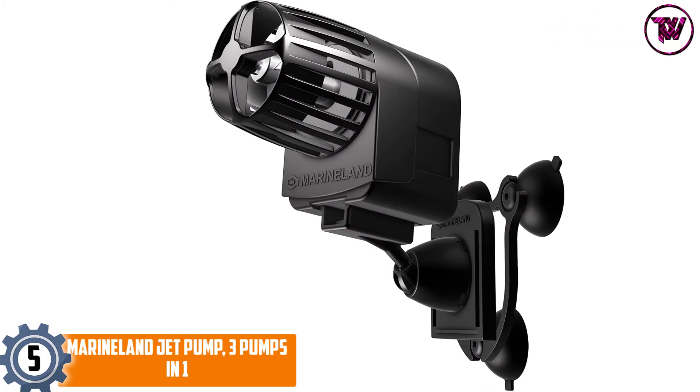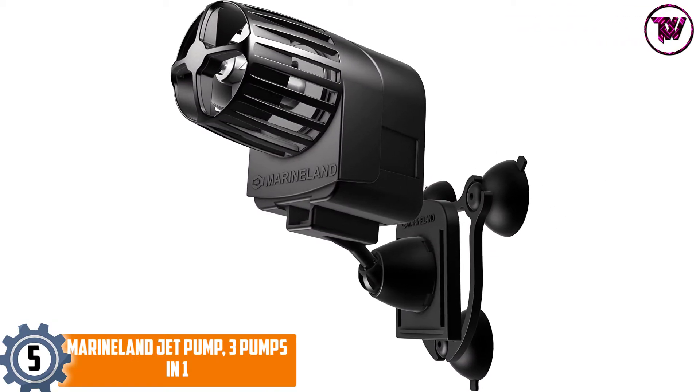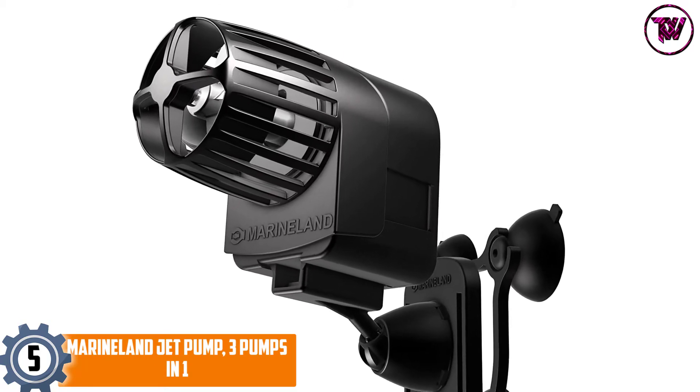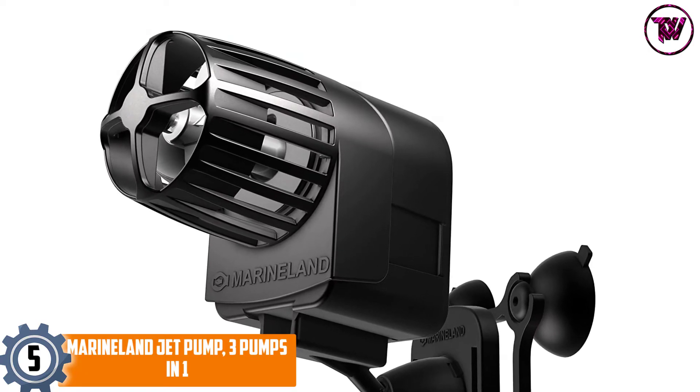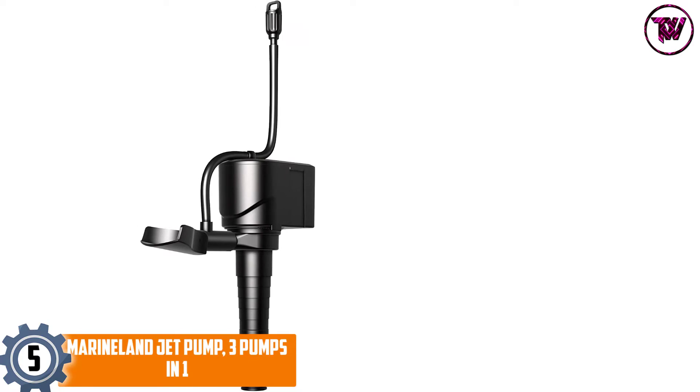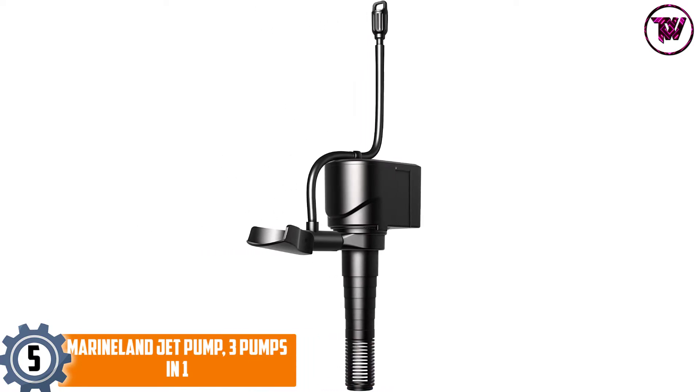At number five: the Marineland Jet Pump — three pumps in one. This jet pump emulates a three-in-one pump design, featuring a power head, a utility pump, and a circulation pump option. It also comes with an in-box conversion kit that turns the power head into a prop-style pump for good water movement in your aquarium.